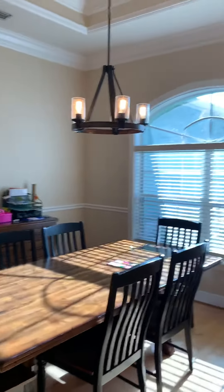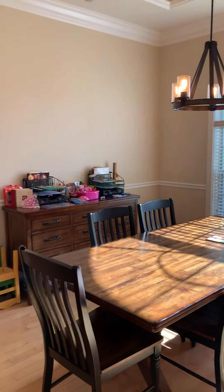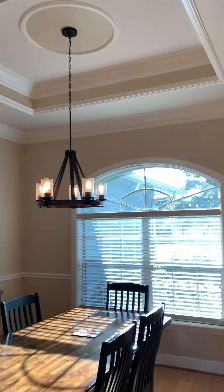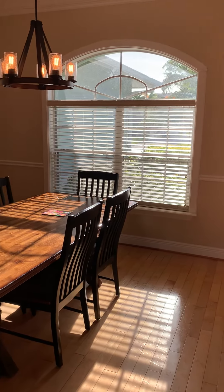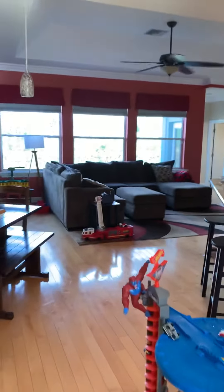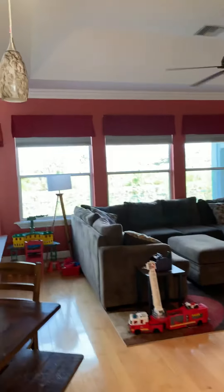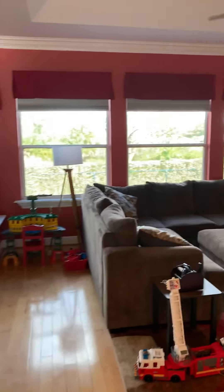Here is your formal dining with a nice tray ceiling and a double window. Here's the living room — lots of windows. This house is very bright.